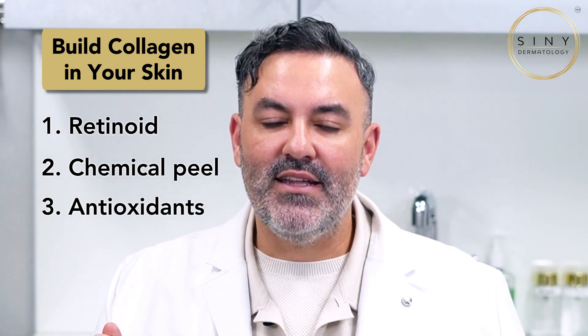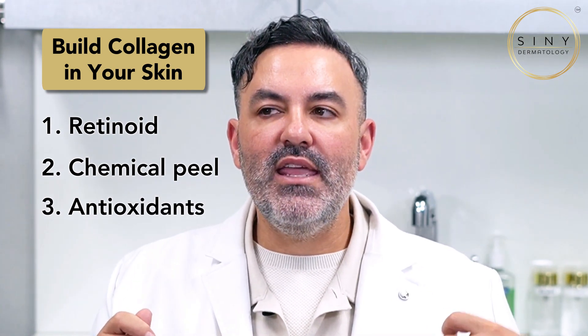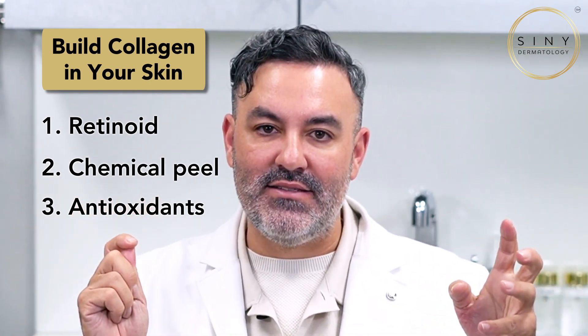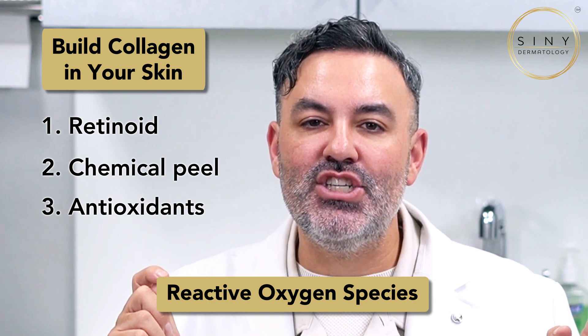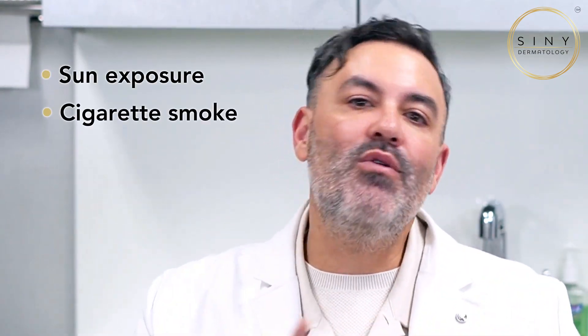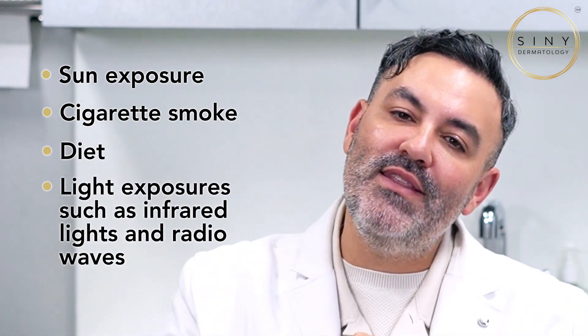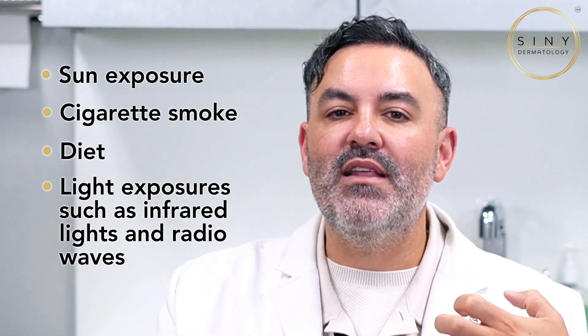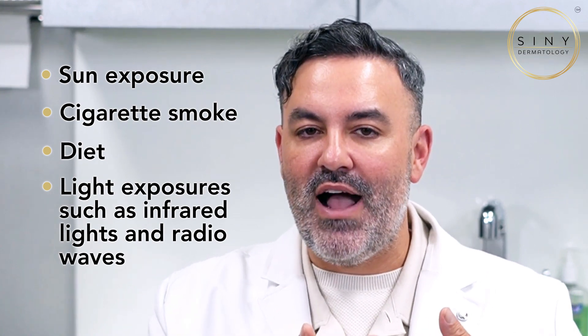Number three: antioxidants. Antioxidants work by capturing all of the things that eat away our collagen and elastin. These are called reactive oxygen species, and we develop them from environmental pollutants, sun exposure, cigarette smoke, things we eat, different types of light exposures, infrared light, and radio waves. If we decrease reactive oxygen species on our skin, we can increase collagen by decreasing its destruction.